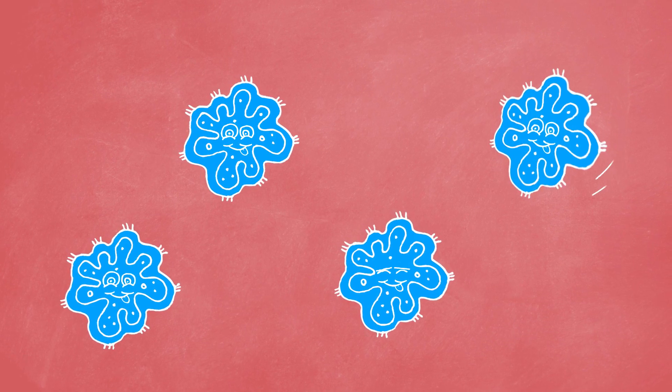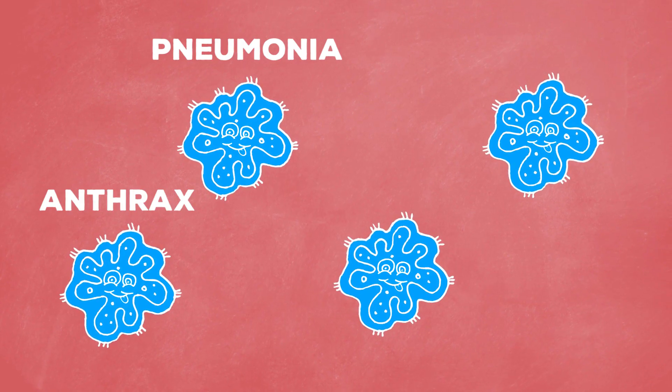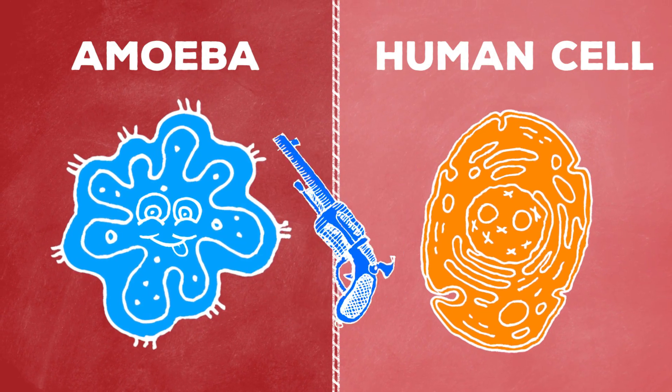Antibiotics are used to cure bacterial infections, which can be anything from pneumonia, anthrax, and ulcers to acne. And the way they work is by attacking things that bacterial cells have and human cells do not.